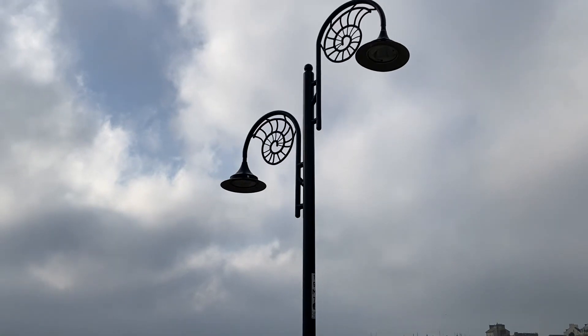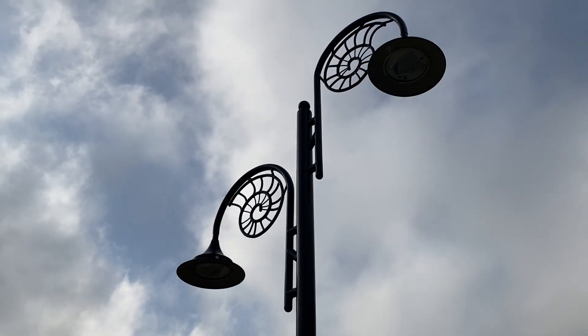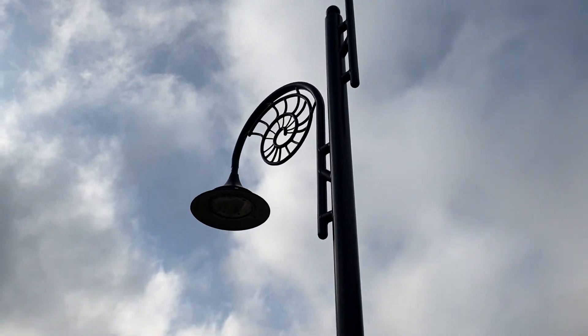Also, have a look at these lamp posts with decorative ammonites at the top as you walk along the marine parade.